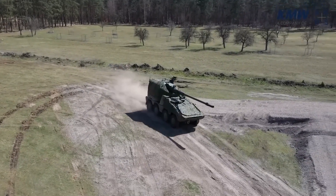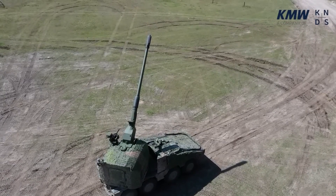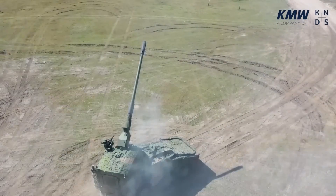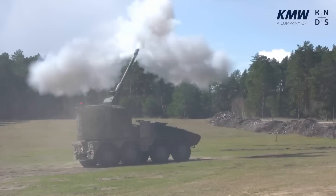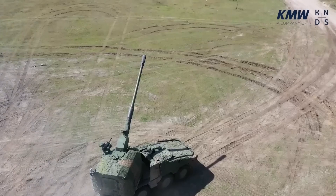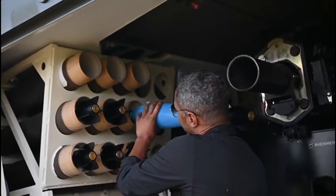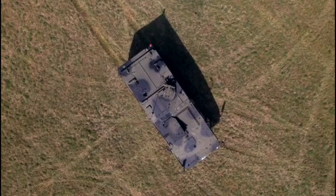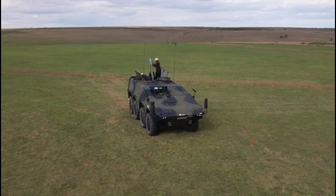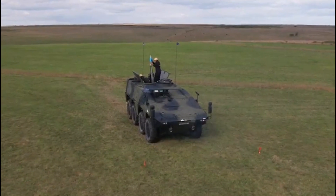Another very interesting version is the artillery version. The Boxer was equipped with a module consisting of an automatic-loading 155 mm cannon capable of maintaining a fire rate of 9 rounds per minute. Inside the tower, 30 rounds of ammunition are loaded, which can hit targets more than 50 km away depending on the model. Still for artillery, the mortar version is also available. There are different mortar mounts offered for the Boxer — 81 or 120 mm, open or closed configuration, among other options — all according to the needs of each nation.